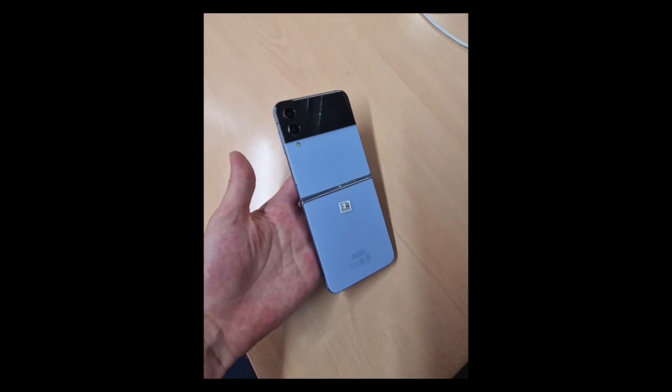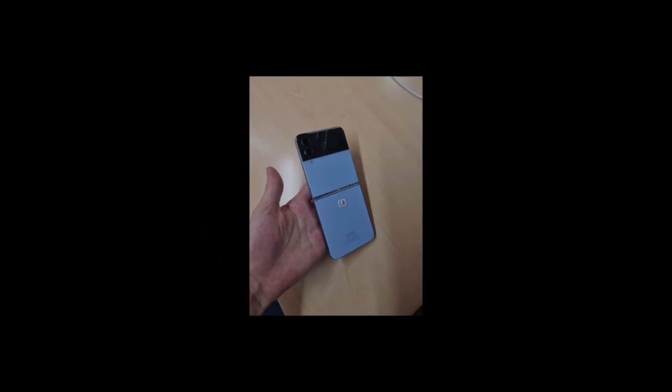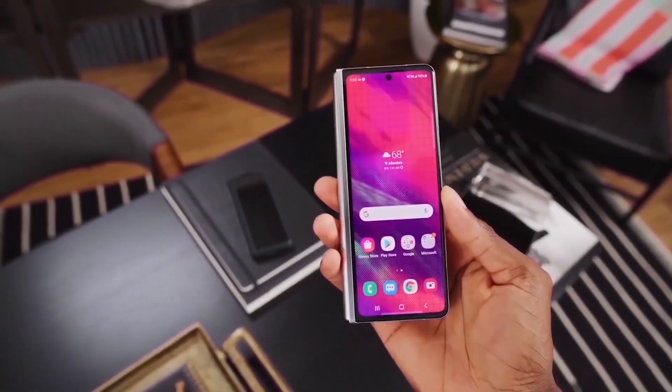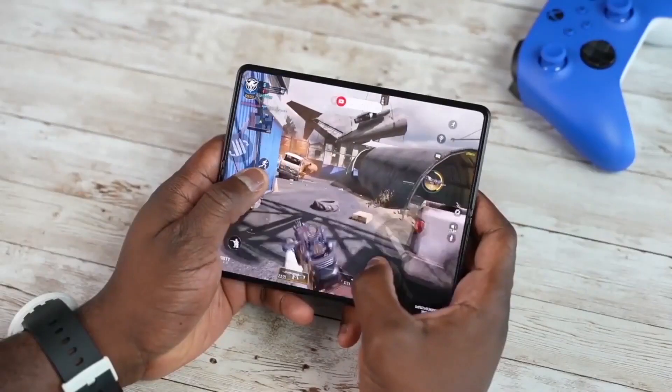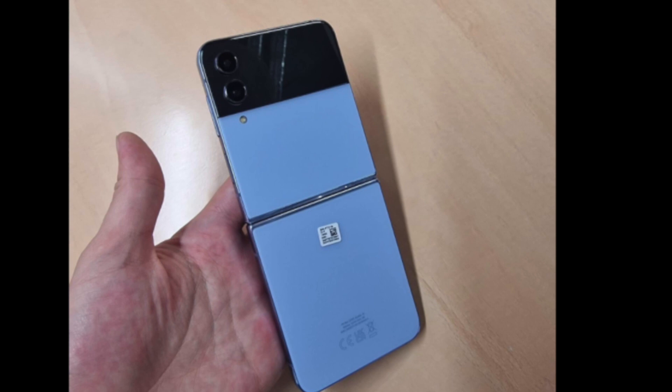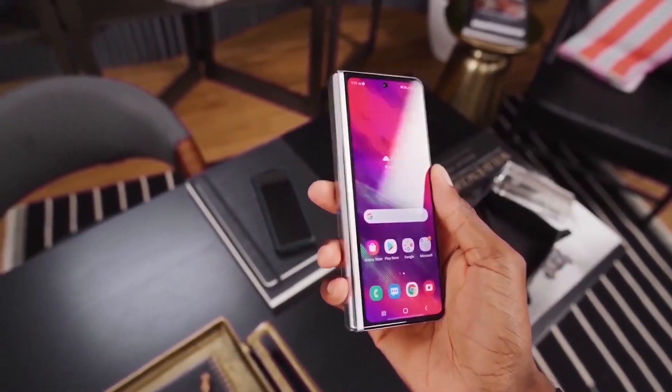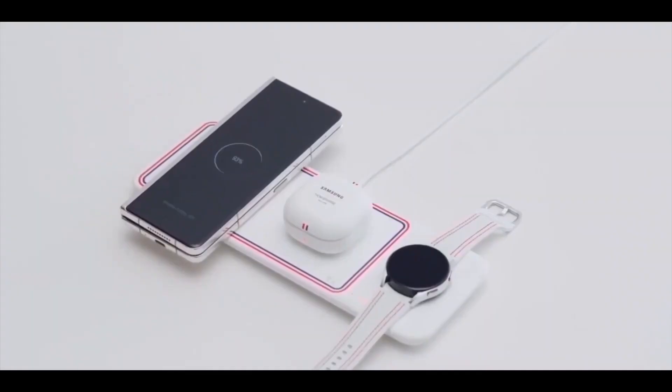Next up we have the Galaxy Z Flip 4, of which hands-on images had appeared in June. This device also appears to have a thinner hinge than its predecessor, and Samsung may have trimmed down the bezels a bit too. The outer display is rumored to grow from 1.9 inches to 2.1 inches, and the screen does look a tad bigger. Overall, Samsung appears to have made subtle changes to refine the design of its upcoming foldable phones.